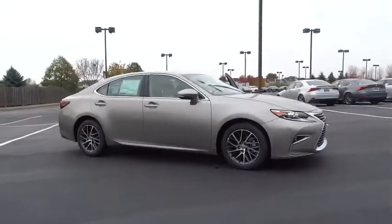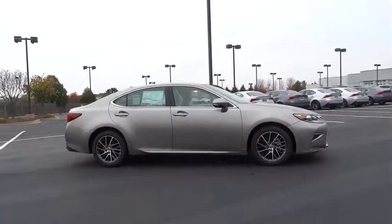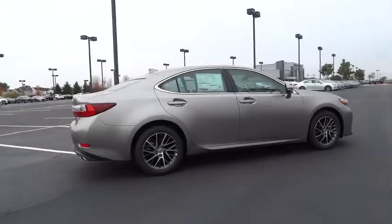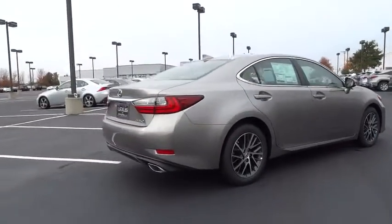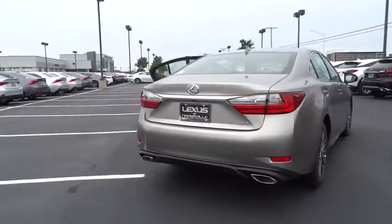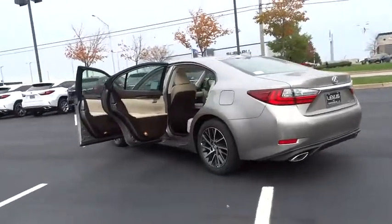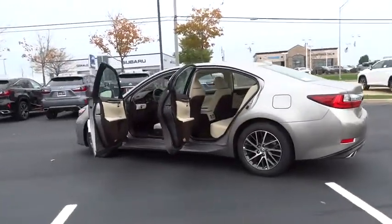The 2017 Lexus ES. Lexus has sold the ES family of vehicles since 1989 as its mid-sized luxury sedan line. The ES series has become the best-selling sedan for Lexus and is known for its emphasis on interior amenities. Here are some of this vehicle's great options.